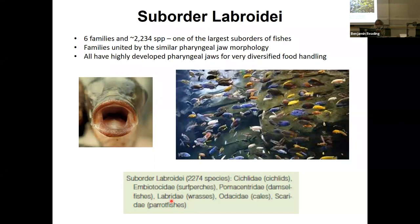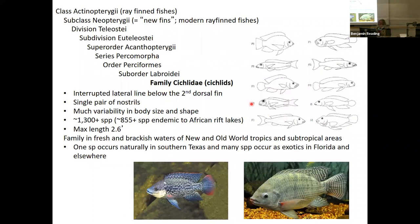Moving into a new suborder — Labroidei. There are six families and 2,200 species — one of the largest suborders of fishes with lots of diversity. The families are united by similar pharyngeal jaw morphology — they have well-developed oral jaws but very sophisticated pharyngeal jaws inside the head. All have very highly developed pharyngeal jaws with diverse feeding strategies and food handling abilities. We're looking here at things like cichlids, surf perches, damsel fishes, wrasses, kales, and parrot fishes. The cichlids are an immensely diverse group.